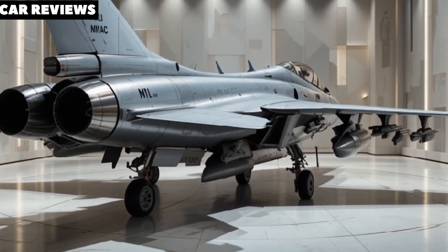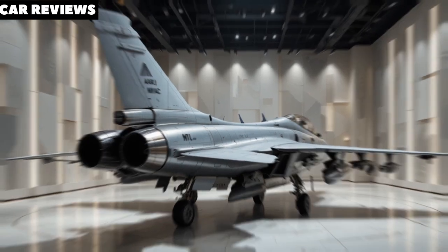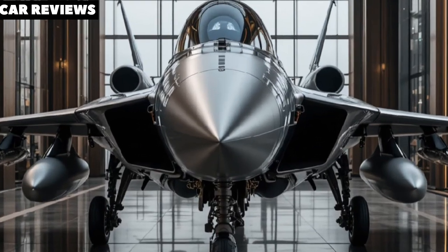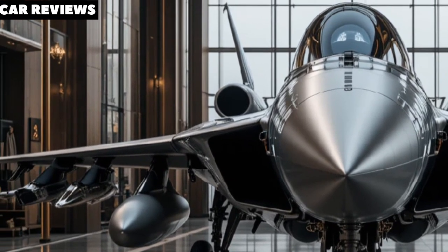What makes the AMCA so special? The jet is built with radar-absorbing materials and features a sleek, angular design optimized for minimal radar cross-section.